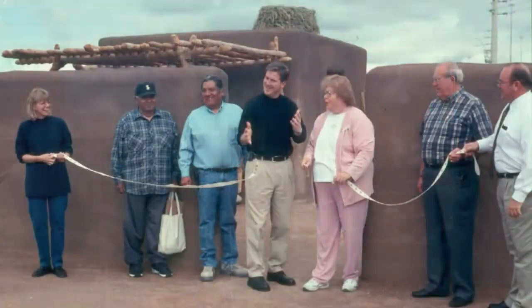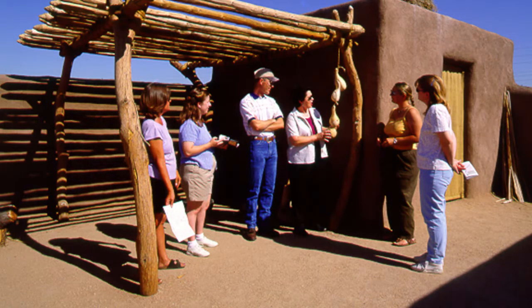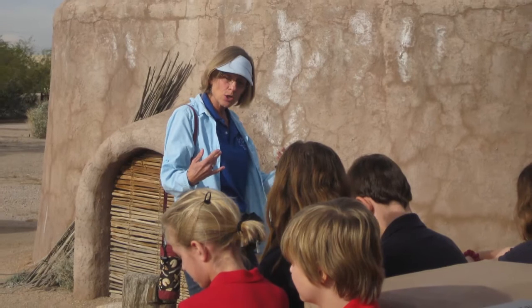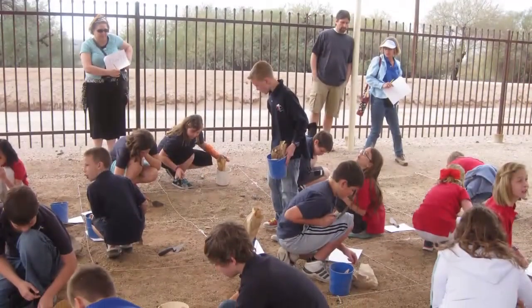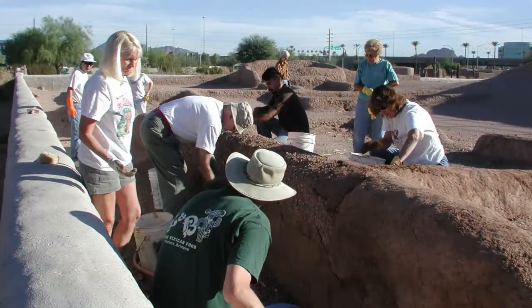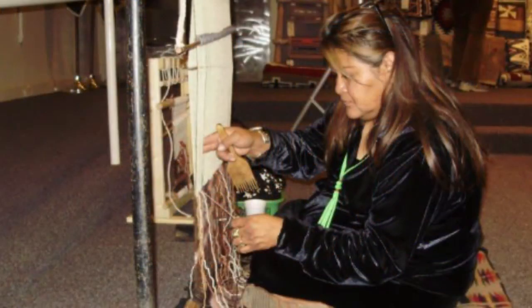The Pueblo Grande Museum would not thrive without the support of the Pueblo Grande Museum Auxiliary. Incorporated in 1981, what started as a small group of energetic volunteers has grown to more than 250 members. In addition to hundreds of volunteer hours, the auxiliary has donated more than $2,500,000 to supplement the museum's operating budget since its inception.